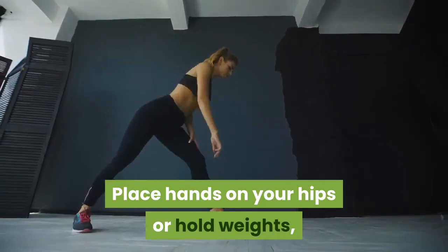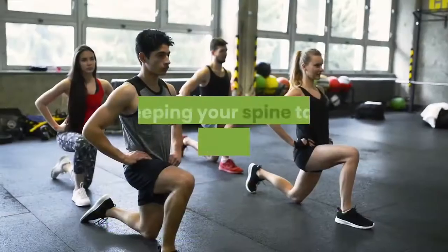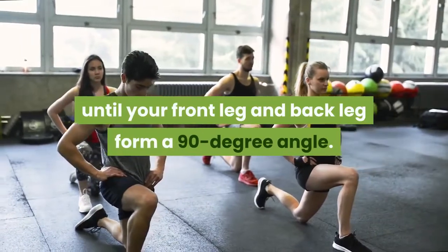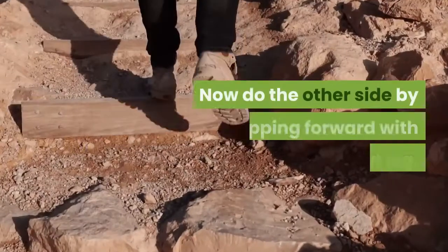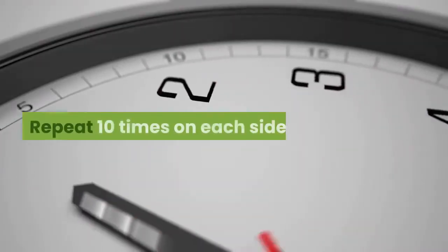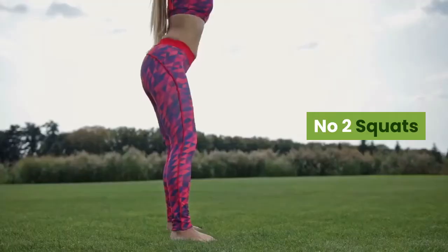Place hands on your hips or hold weights, and take a controlled step forward with your right leg. Keeping your spine tall, lower your body until your front leg and back leg form a 90-degree angle. Pause, then bring your right leg back to start. Step forward with your left leg and repeat — 10 times on each side, three sets total.